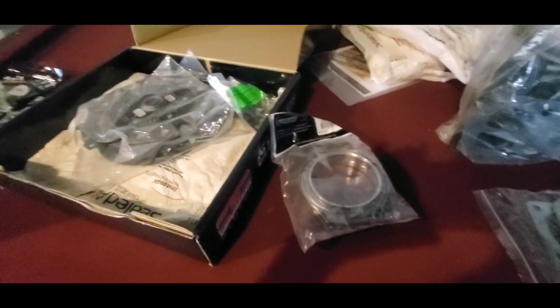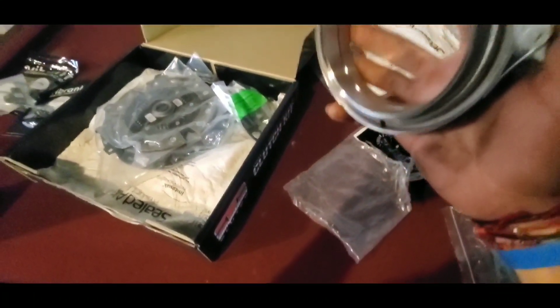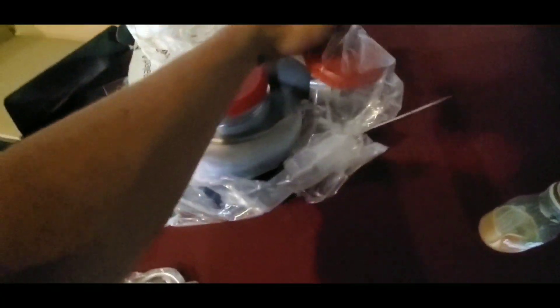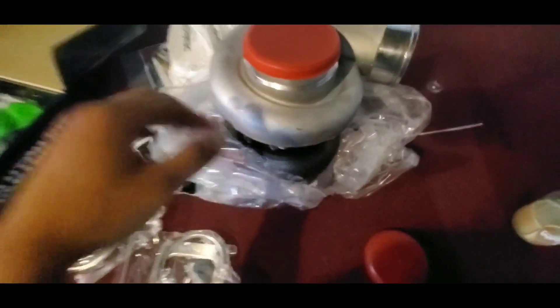Now for this flange — let me open it up for you. This is for my turbo; it's a V-band clamp for my intake or whatever I'm going to do with it. I also got a gasket, and here's the turbo itself. I ordered it last week online and it showed up yesterday at my sister's house, and I picked it up today.